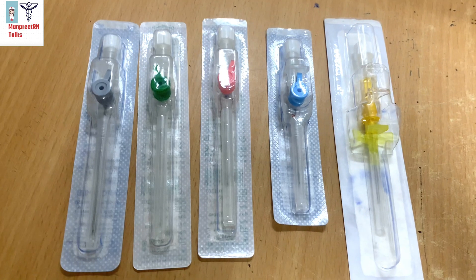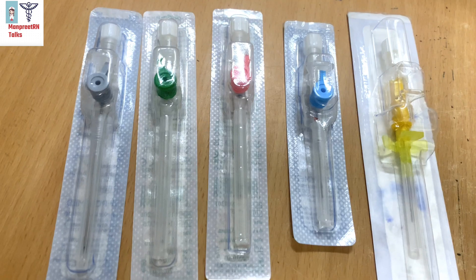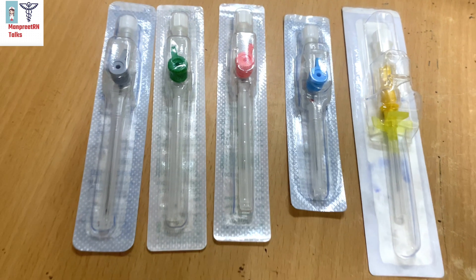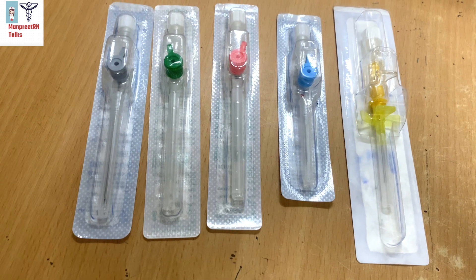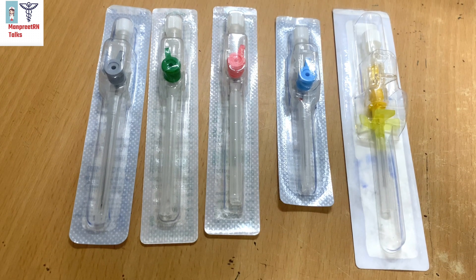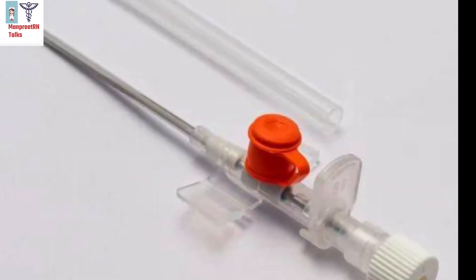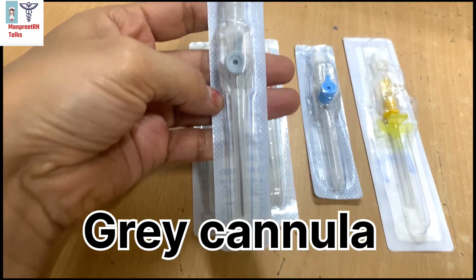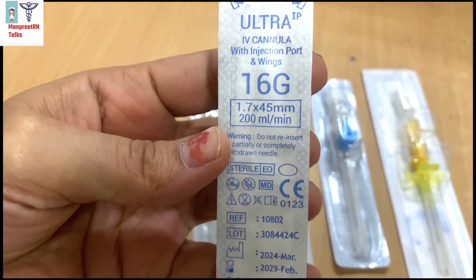The bigger the gauge number, the smaller the diameter of the cannula. First are the larger gauges — orange and grey. Orange cannulas are 14 gauge and grey ones are 16 gauge. Both are suitable for faster administration of blood products and fluids.